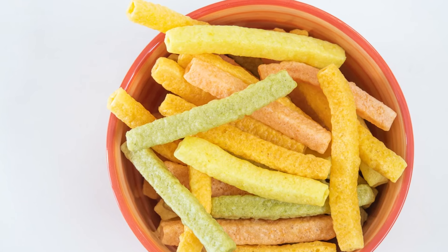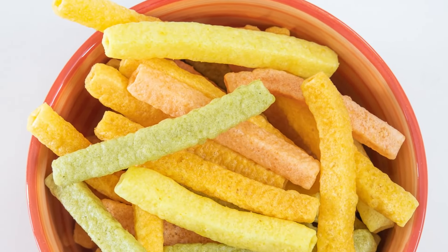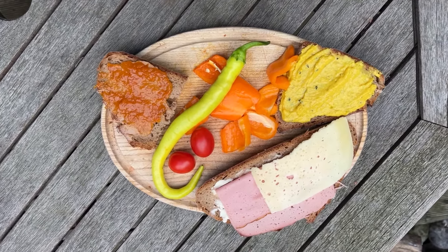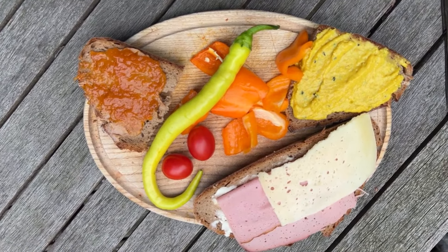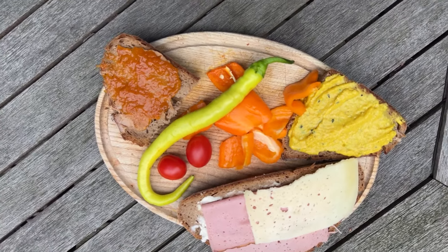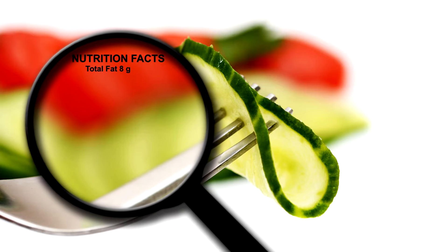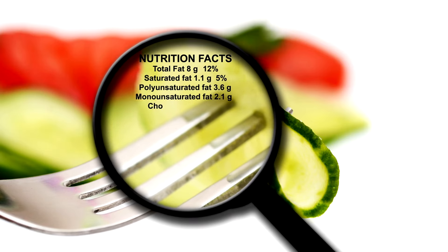The sodium content is also comparable to that of traditional chips, which can be a concern for those watching their salt intake. Healthy alternative: Instead of reaching for veggie chips, consider making your own vegetable snacks at home. Slicing vegetables like sweet potatoes, zucchini, or kale thinly and baking them with a light spray of olive oil and your favorite herbs can provide a crunchy, satisfying snack without the excessive fats and sodium. This way, you retain the nutritional benefits of the vegetables without the downsides of processed snacks.